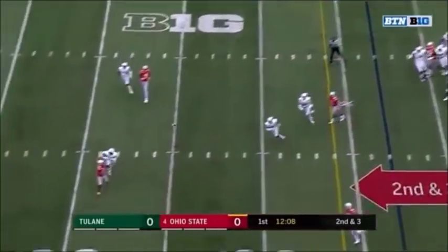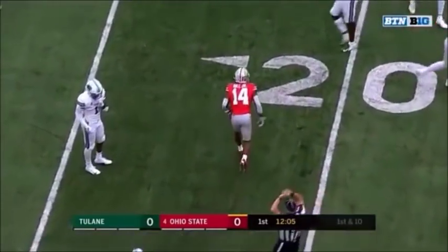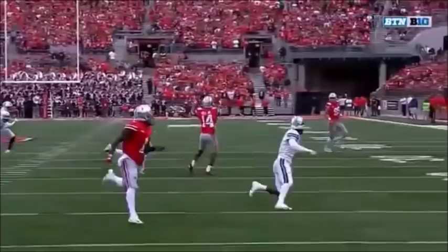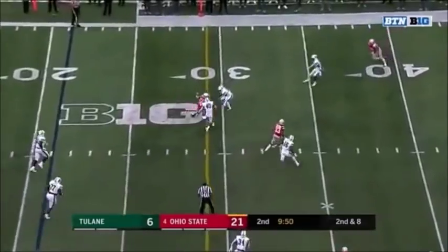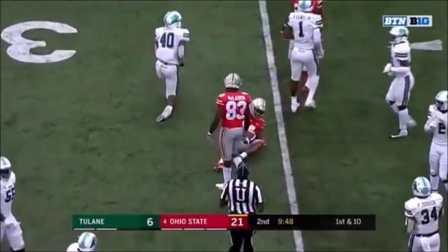Good protection again for Haskins. K.J. Hill on the ground. First down to 19. That's probably about a 30-yard pass, and that ball comes out fast. Haskins with time again. Hill on the cross. Hill across the 30 and down at the 34 on the first down. 13 yards on the play.